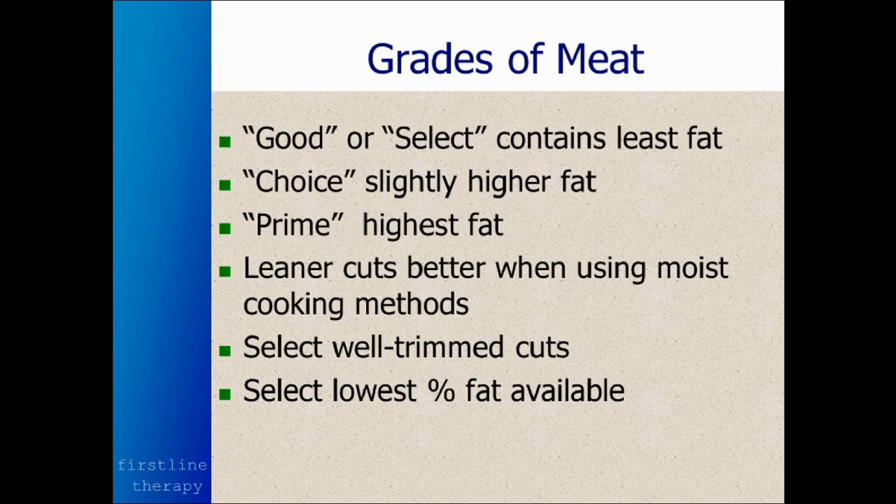Now, the "good" grade of meat has the least amount of fat. I know we're all programmed into buying prime — prime tastes so good because it has the highest fat content, but that's not what's healthiest for you. "Choice" is in between good and prime. Leaner cuts are better when using moist cooking methods. You want to select well-trimmed cuts so you're not buying a lot of fat. And especially with ground meats, you want to select the lowest percent fat available.